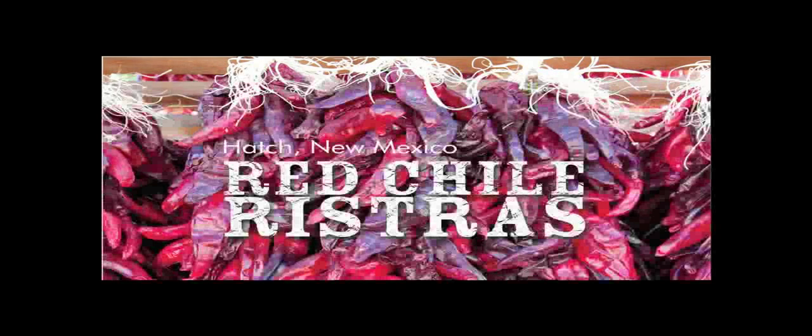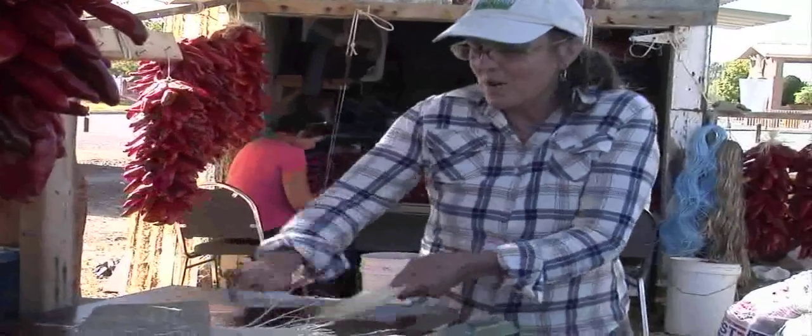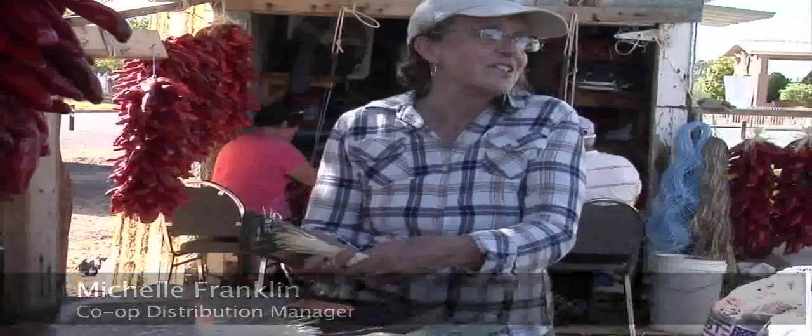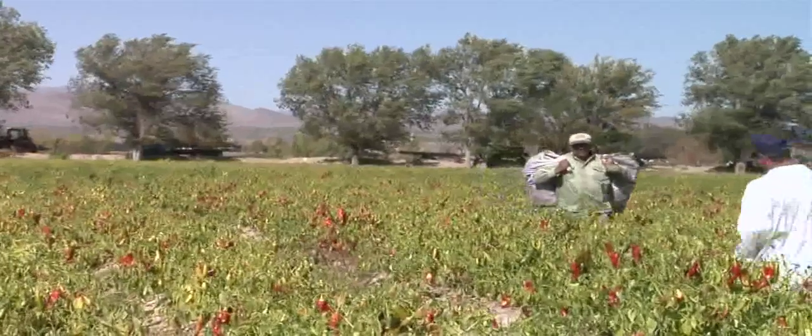I have a lot to do with marketing all of these ristras, so that's partly why I'm down here today — wanting to completely understand what the process is, how they're made, and to learn more about the people behind the product.